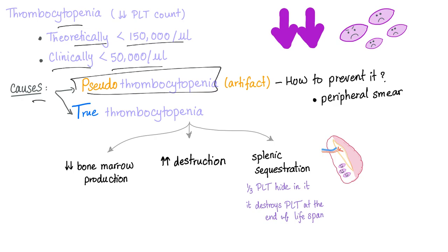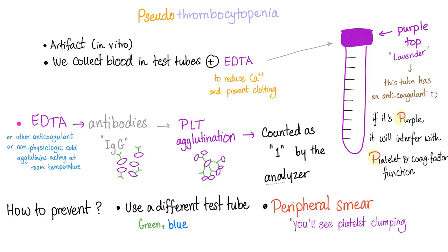Causes: we have pseudo-thrombocytopenia, which is not an actual thrombocytopenia — it's an artifact from the analyzer machine. How to prevent it? Do a peripheral smear and count platelets manually. True thrombocytopenia, on the other hand, is real. Causes include decreased bone marrow production, increased destruction, or splenic sequestration — decreased supply and increased demand.